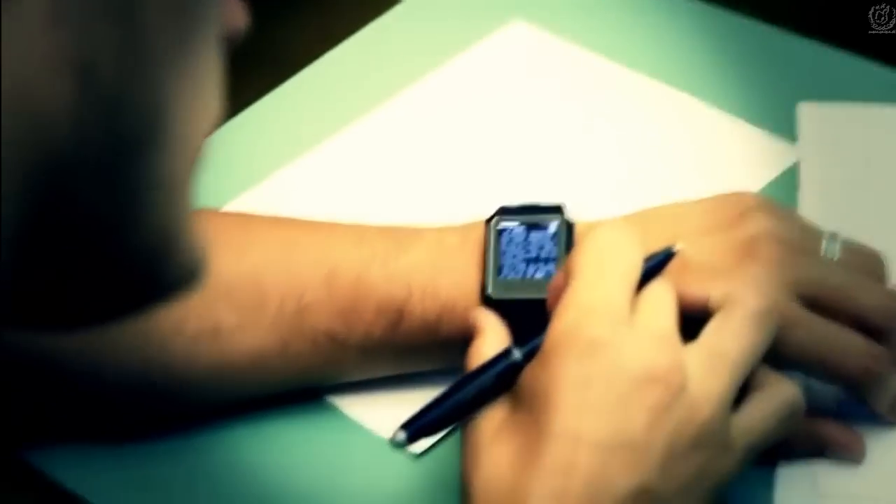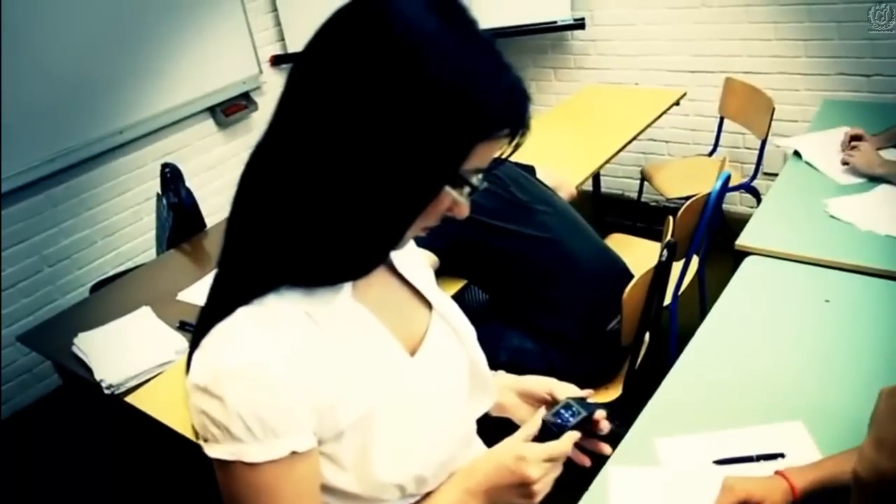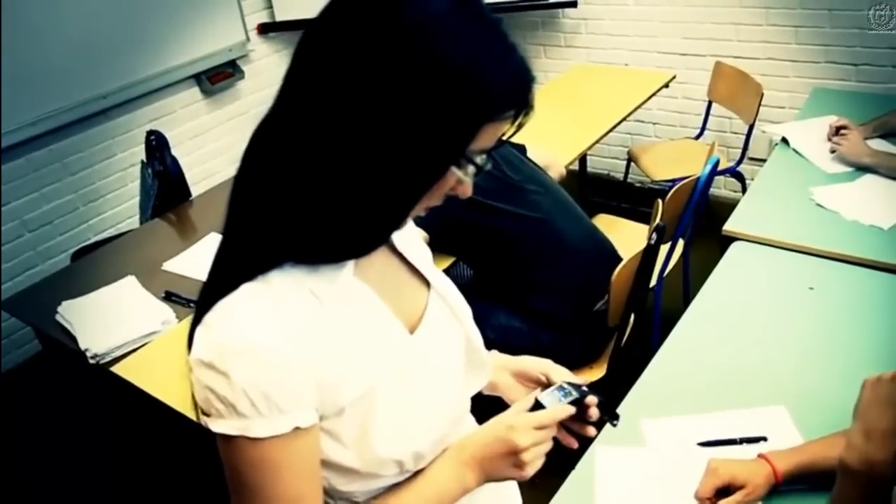In case the teacher gets suspicious, don't worry. The watch has its own secret weapon: an emergency button. By pressing this button, the watch will automatically switch from text mode to clock mode. It will also block all other buttons on the watch, so it's impossible to unlock it without the right combination.